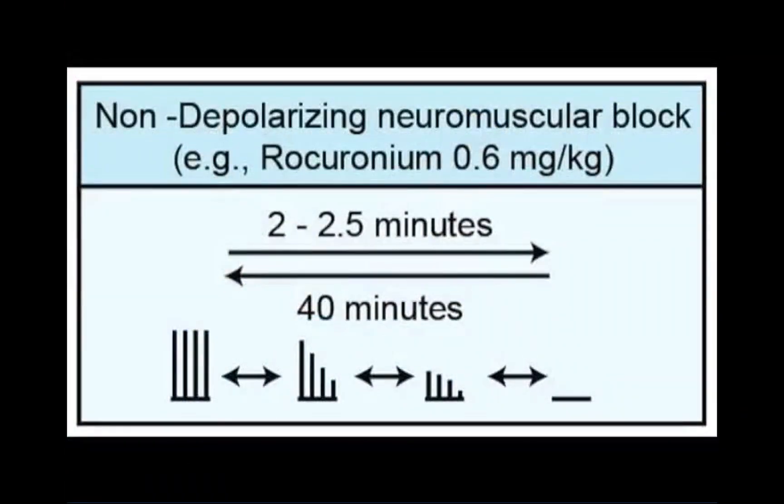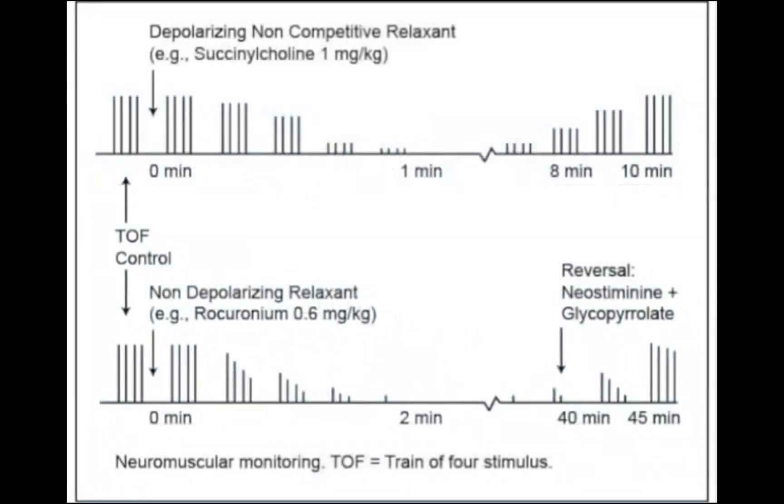With a non-depolarizing neuromuscular block, the number of responses to the four stimuli progressively decreases as the intensity of the block increases. Adequate muscle relaxation for surgery occurs when only one of the four twitches is observed, corresponding to a 90% blockade of the neuromuscular receptors. With a deep neuromuscular block, delivering a train-of-four stimulus will result in no muscular twitch responses.